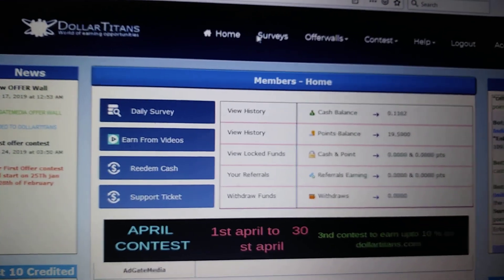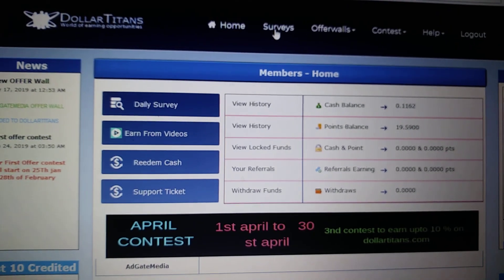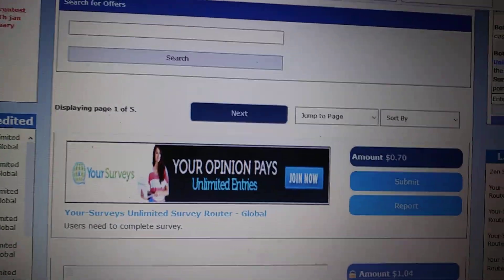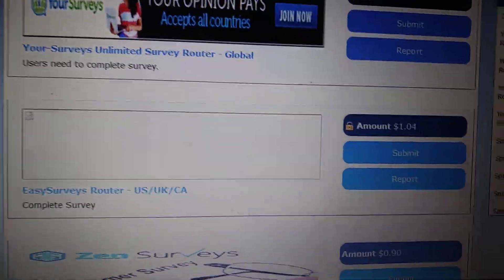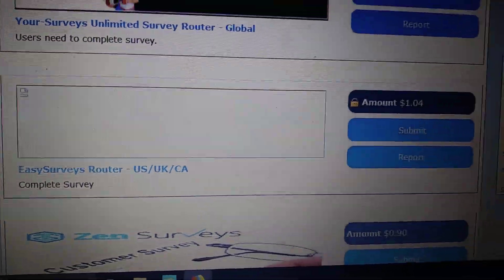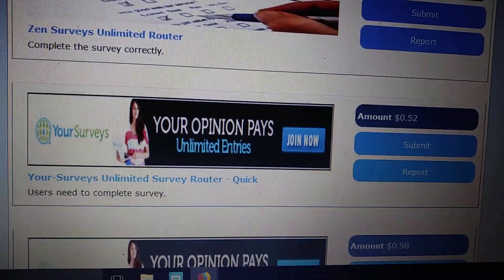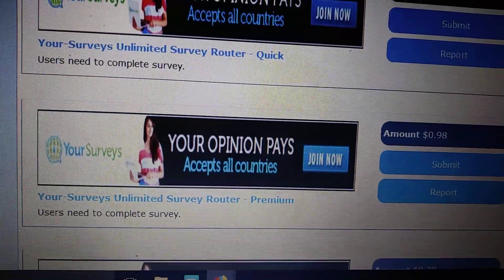What I believe is going to work very well on this site is the survey section, because they have some good-paying surveys on here. I just want to show you that real quick. Scrolling down the survey section, you see here: 'Your Survey' is 70 cents, but then you go right down to 'Easy Surveys' — a dollar four for each one. If you're in the UK, US, or Canada, you can do these dollar-four ones. That's really good — actually a high-paying one. They have 52 of the quick ones right there.